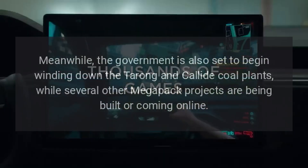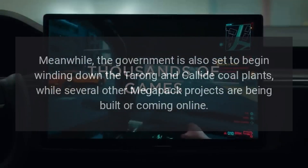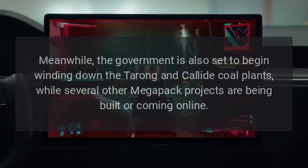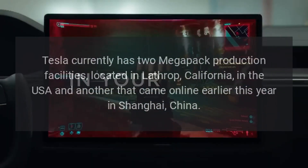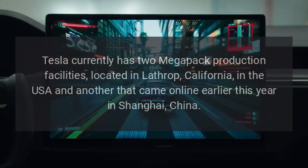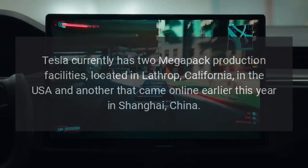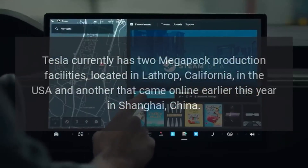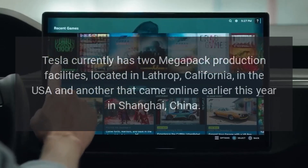Meanwhile, the government is also set to begin winding down the Tarong and Kaladay Coal Plants, while several other Megapack projects are being built or coming online. Tesla currently has two Megapack production facilities located in Lathrop, California, in the USA, and another that came online earlier this year in Shanghai, China.